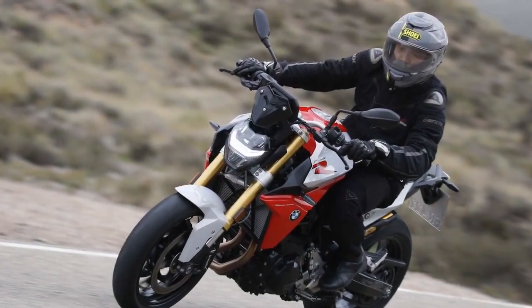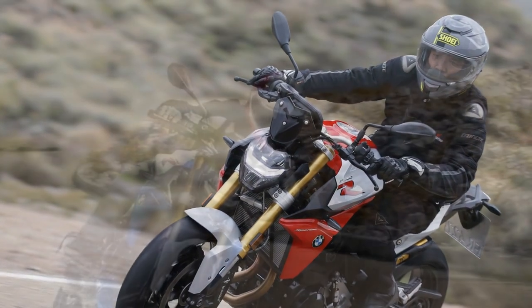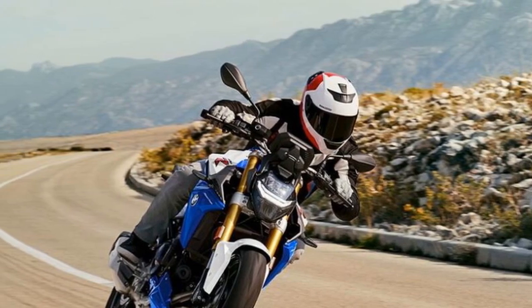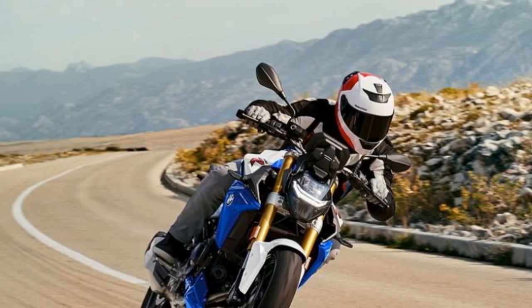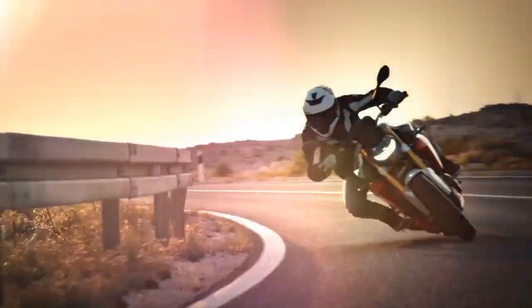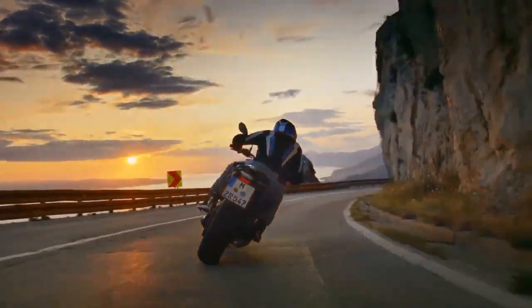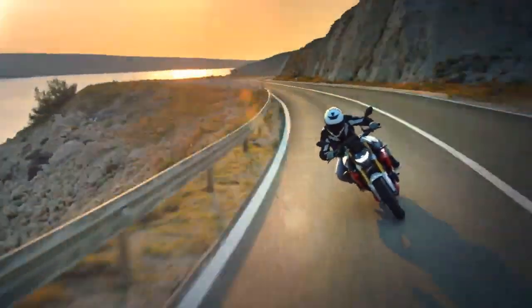Comfort and Ergonomics: One of the F900R's standout features is its rider-centric design, offering exceptional comfort and ergonomics. The adjustable windscreen provides effective wind protection, and the well-padded seat ensures comfort on long rides. The handlebars are positioned at an ideal height, and the foot pegs allow for a relaxed riding posture, reducing fatigue during extended journeys.